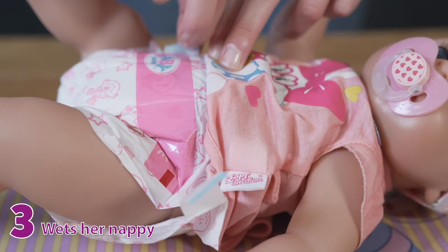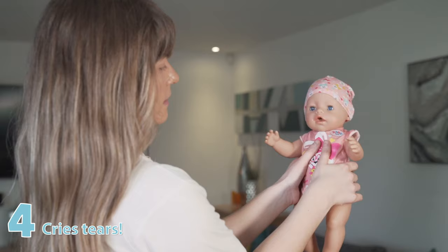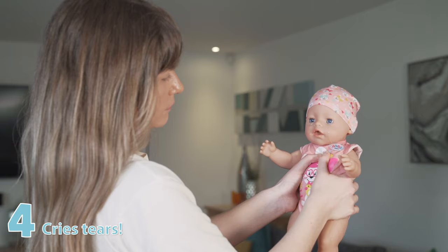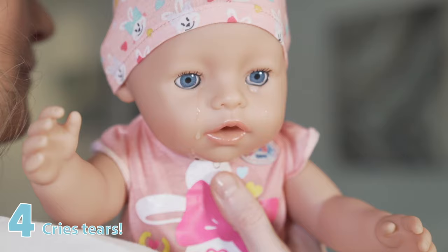As with all babies, Baby Born Magic Dolls can get upset too. When this happens, they will cry real tears! After she's had her bottle of water, hold Baby Born under her arms and press the middle of her chest using your thumbs and Baby Born will start to cry. There there!